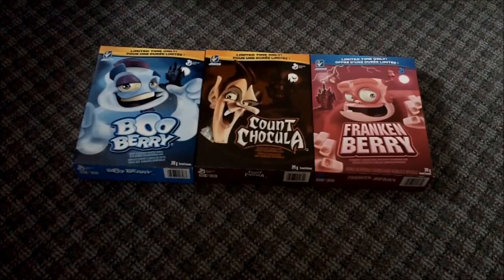Hey guys, it's your best buddy Shepard here, and today I'm gonna review some cereal. Cereals!